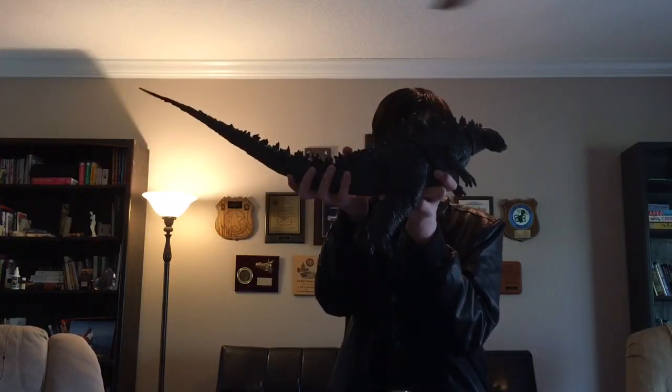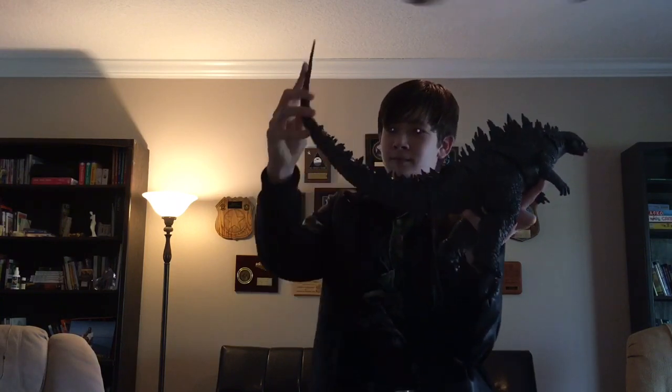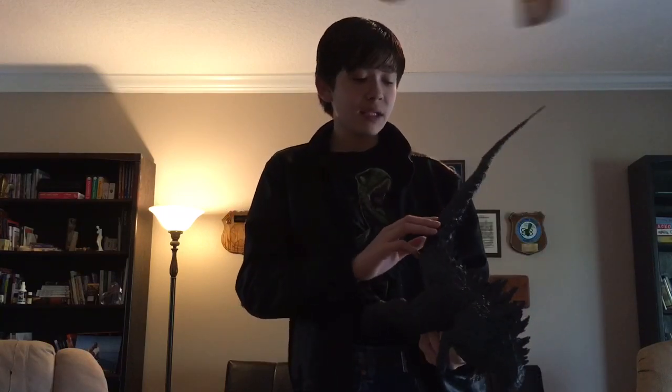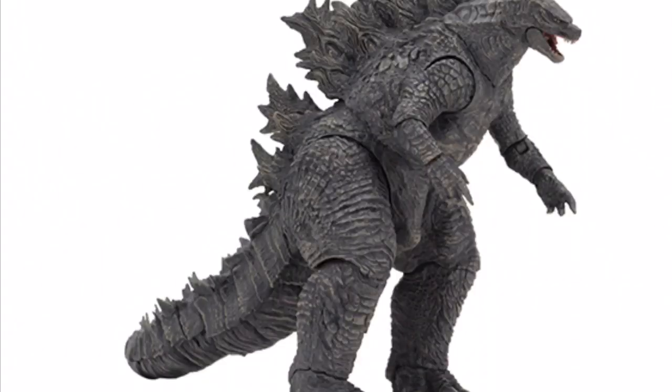Also, look what I got. I found this guy at Books-A-Million — it's a 24-inch Godzilla 2014 by NECA. I was stunned they even had them anymore; I thought they were sold out and weren't being sold anymore, but they actually were and I managed to pick it up. I'm going to review it very soon.